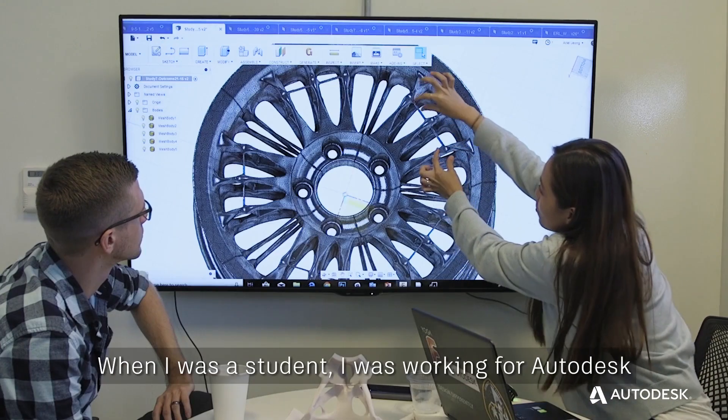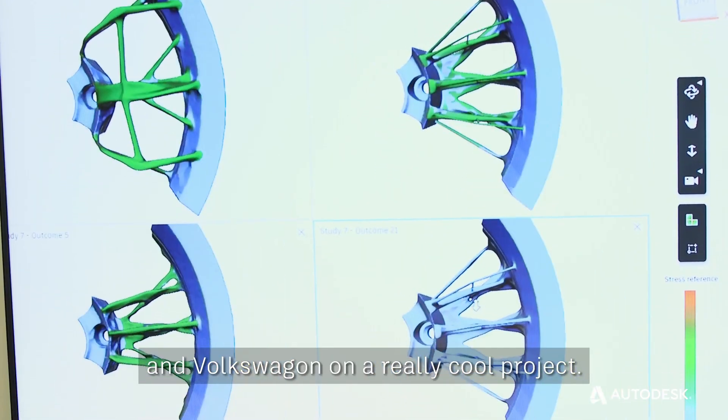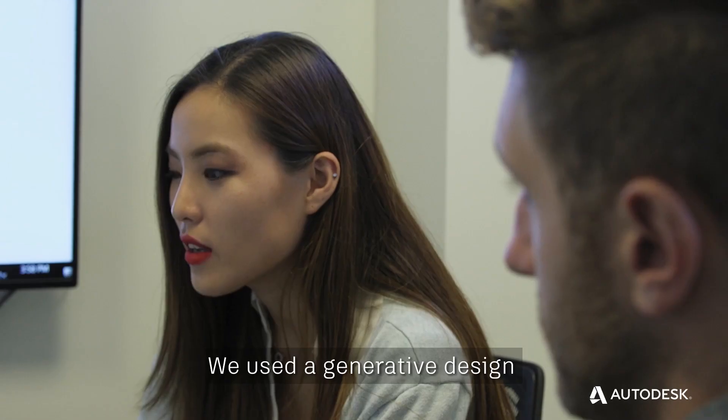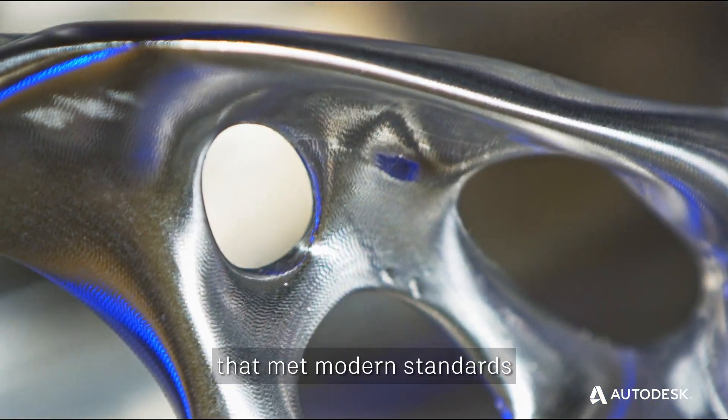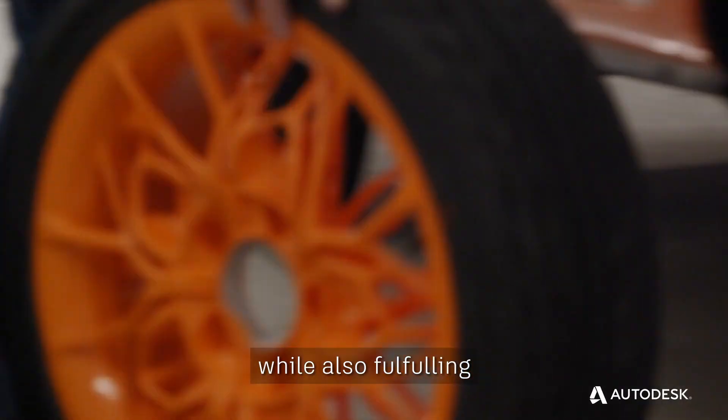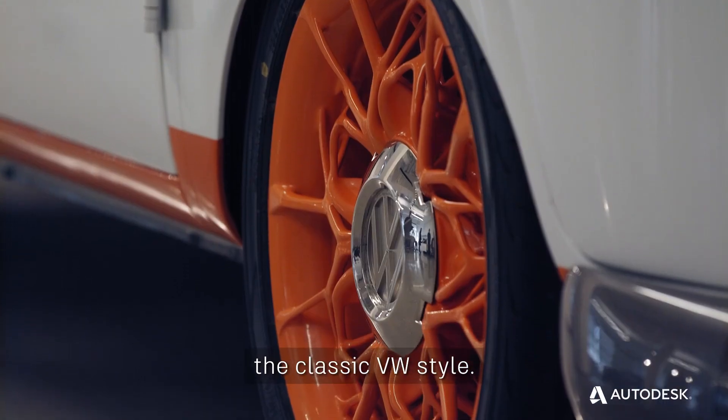When I was a student, I was working for Autodesk and Volkswagen on a really cool project. We used generative design to create an innovative new wheel that met modern standards, while also fulfilling the classic VW style.